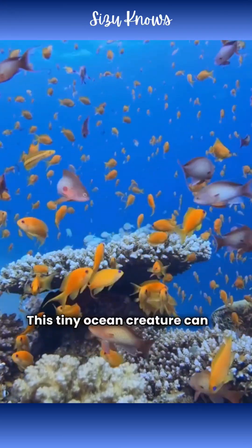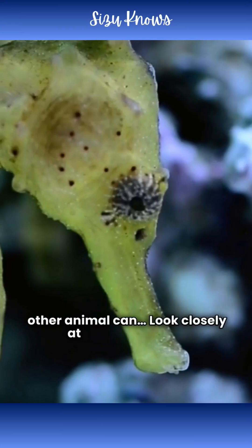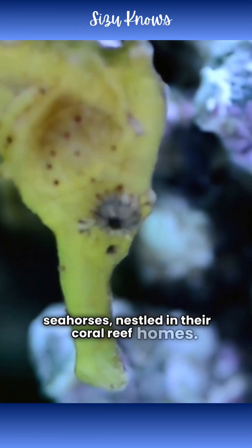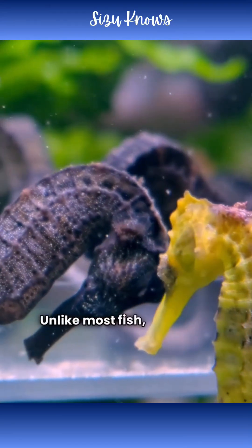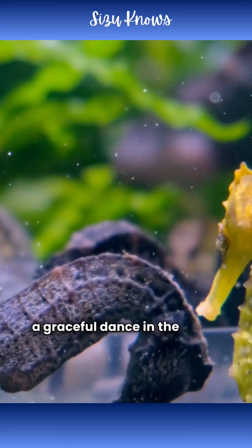This tiny ocean creature can do something no other animal can. Look closely at these incredible seahorses nestled in their coral reef homes. They're truly unique. Unlike most fish, seahorses swim upright, a graceful dance in the water.